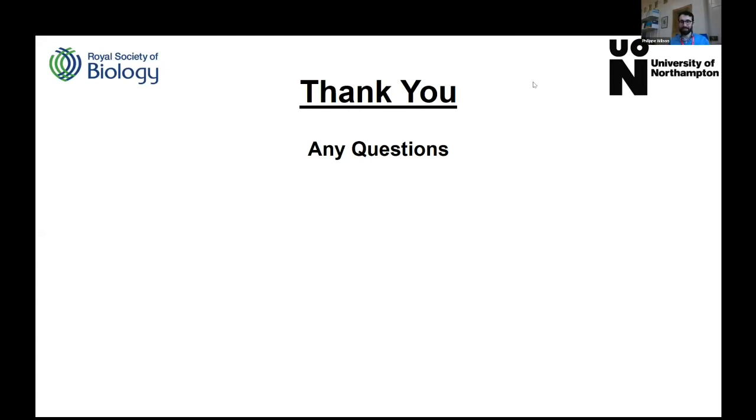Thank you so much, David — really fascinating presentation. So, last but certainly not least today, we have Hannah. Hannah is a second-year PhD student at the University of Nottingham in the School of Chemistry, working on DNA repair in humans, and she's also the RSB East Midlands Instagram page manager. Over to you, Hannah.